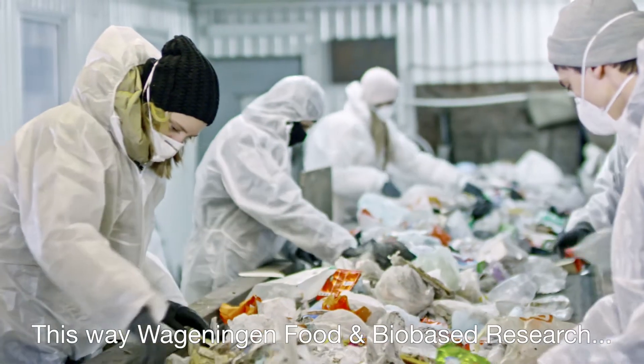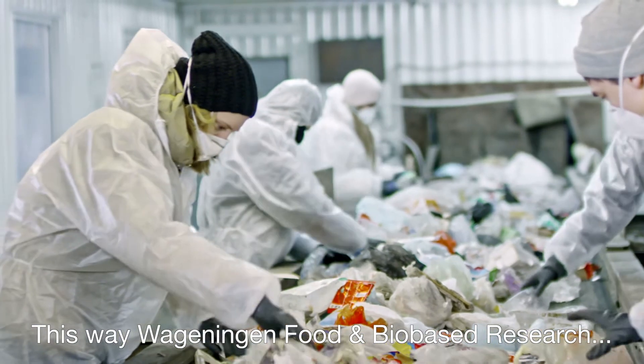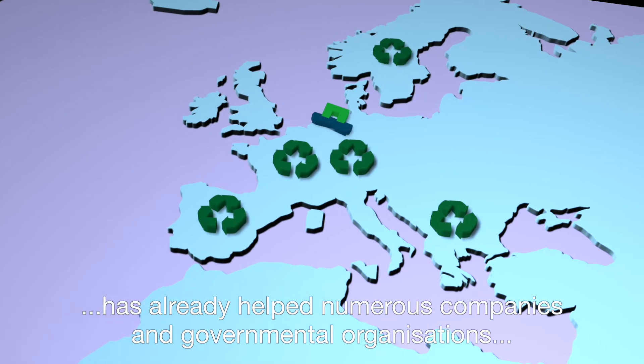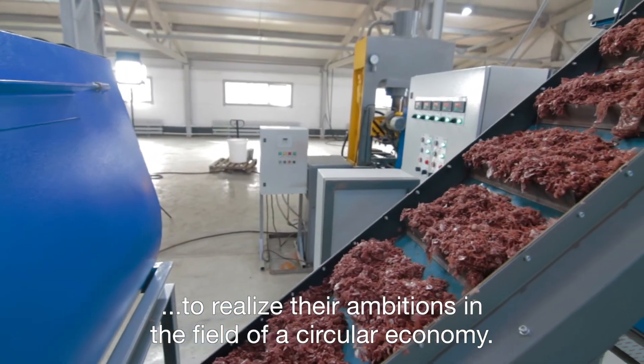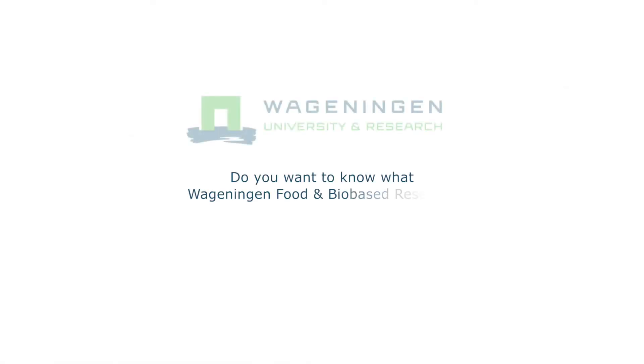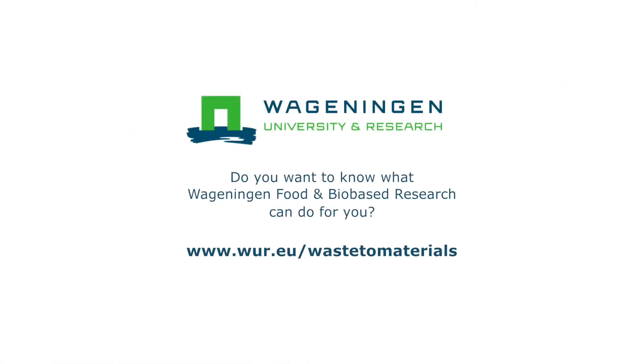This way, Wageningen Food and Bio-Based Research has already helped numerous companies and governmental organisations to realise their ambitions in the field of a circular economy. Do you want to know what we can do for your company or organisation? Don't hesitate to contact us.